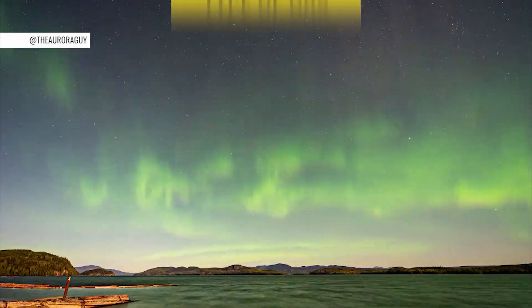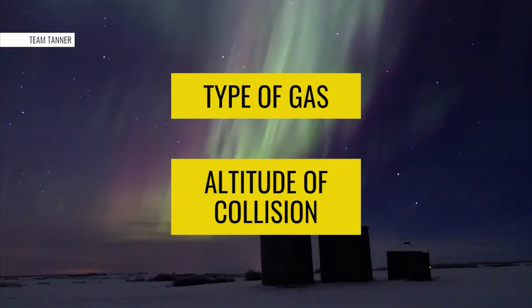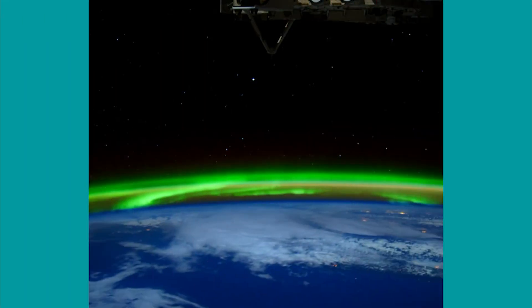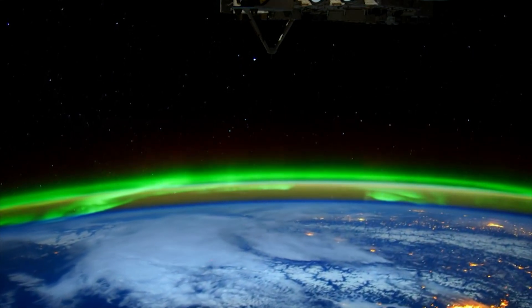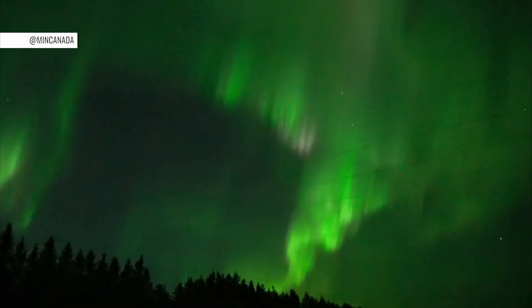Number one, the type of gas that the particles collide with. And number two, how high in the atmosphere the collision takes place. These collisions produce billions of tiny flashes, and when they occur in sequence, they appear to dance across the night sky.